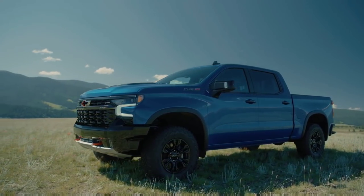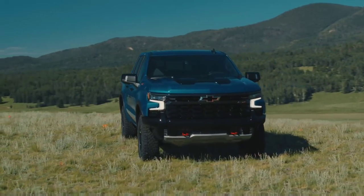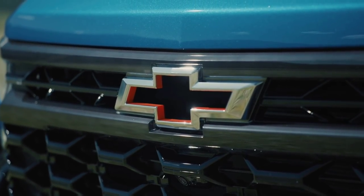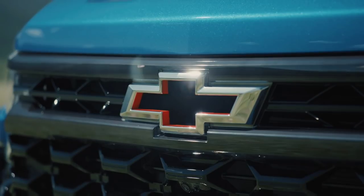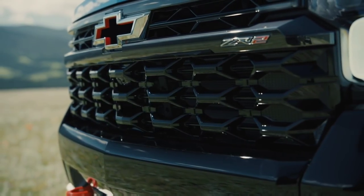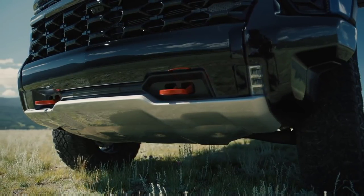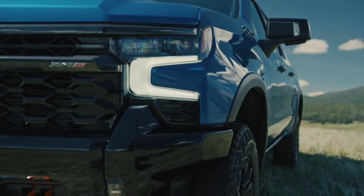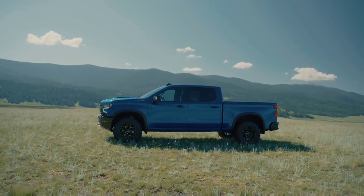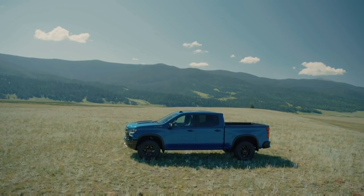My gut tells me this truck is going to be received pretty well. It doesn't have the wide-body stance of the Raptor or TRX, but it still has a very unique and aggressive look. In terms of maximum payload capacity, you can get it at 1,440 pounds, and the conventional trailer weight is 8,900 pounds, so this is not designed to be the tow king of the fleet.